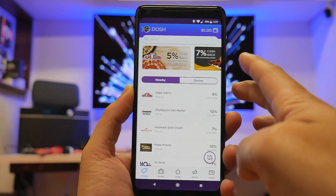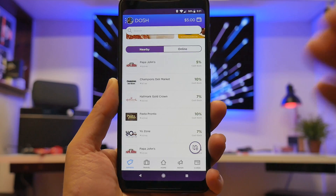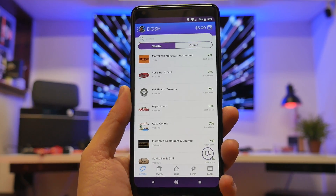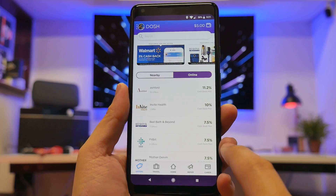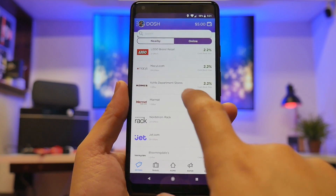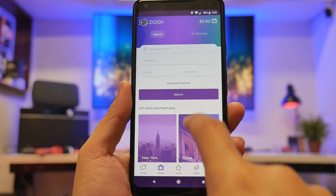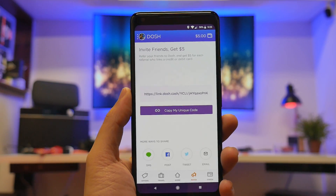Number nine: Dosh. If you haven't heard about Dosh yet, this is something you want to get into. I have five dollars free just for signing up, and you get discounts on things you already buy — Papa John's gives you five percent cash back that keeps redeeming. You don't have to do any weird surveys or extra purchases — this is literally cash back, so you're saving money. Even on flights, there's Walmart, Ray-Ban, Oakley, Under Armour, Ace Hardware. You get 25 dollars for booking your first hotel and completing your stay.